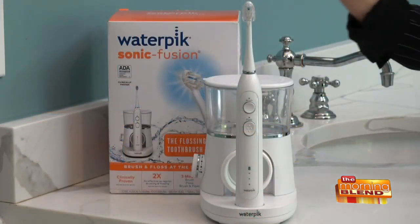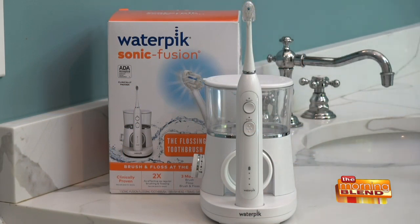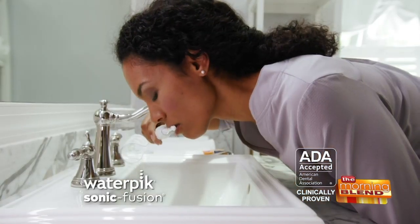Now let's talk brushing and flossing. While dental offices are currently closed and routine checkups and cleanings have been postponed, make sure your oral care routine is more effective between dental visits. Be sure to have this bathroom staple: the Waterpix Sonic Fusion. It's a simple and effective all-in-one brushing and flossing solution that allows you to brush, water floss, or both at the same time with the touch of a button.